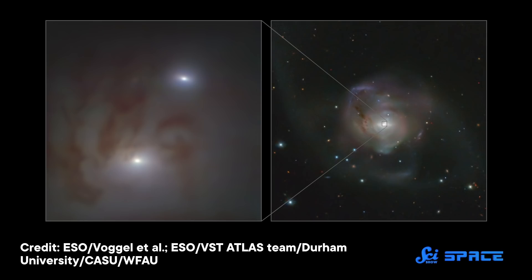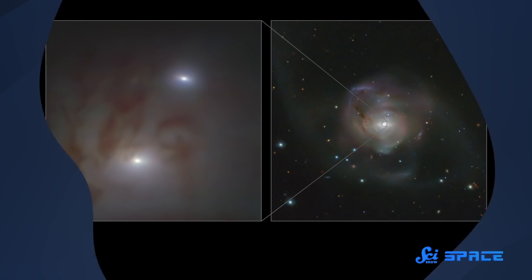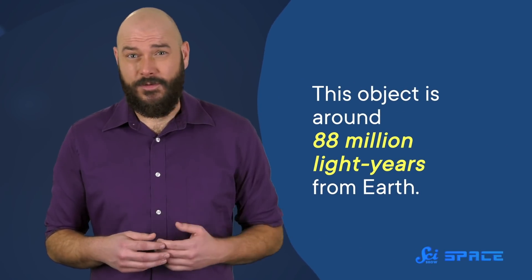Yet another piece of that puzzle was revealed through new work published November 22nd in the journal Astronomy & Astrophysics. The paper describes one of the rarest known black hole configurations: a single galaxy hosting not one, but two supermassive black holes. What makes this discovery especially exciting is that the galaxy, called NGC 7727, is around five times closer to us than any previously known double black hole galaxy. Of course, close is relative in space — this object is around 88 million light years from Earth.